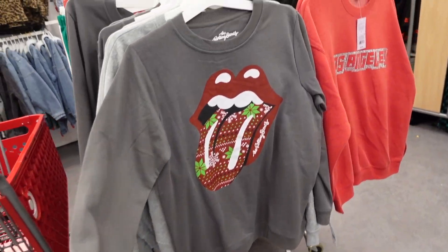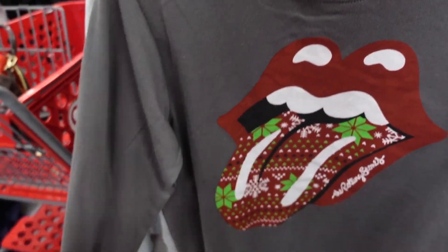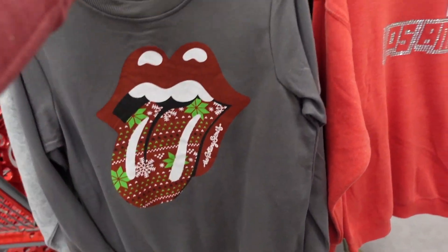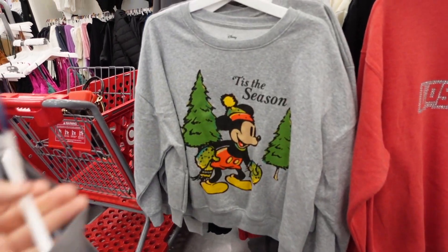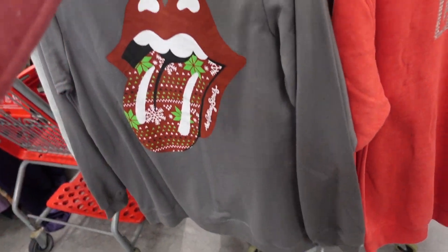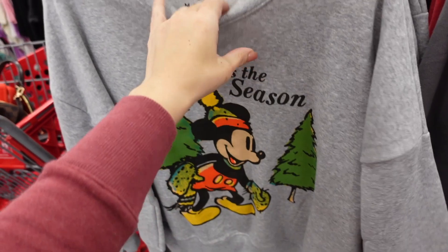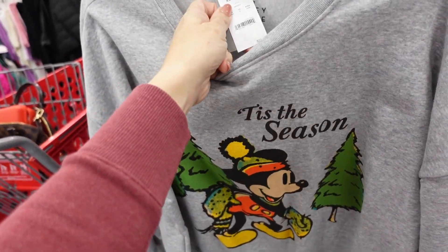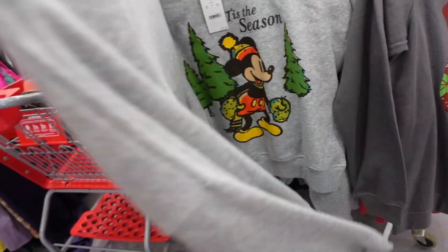Holiday graphic sweatshirt — this one has the crew neckline, soft fleece, ribbed wrist, and an oversized fit through the body. They also have Mickey and the Rolling Stones. The Rolling Stones is $21.99, and the Mickey is a little different — it's shorter in a boxer gear style, also $29.99, with that drop sleeve.